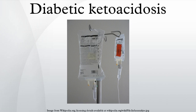Mechanism: Diabetic ketoacidosis arises because of a lack of insulin in the body. The lack of insulin and corresponding elevation of glucagon leads to increased release of glucose by the liver from glycogen via glycogenolysis and also through gluconeogenesis. High glucose levels spill over into the urine, taking water and solutes along with it in a process known as osmotic diuresis. This leads to polyuria, dehydration, and compensatory thirst and polydipsia. The absence of insulin also leads to the release of free fatty acids from adipose tissue, which are converted in the liver into ketone bodies.